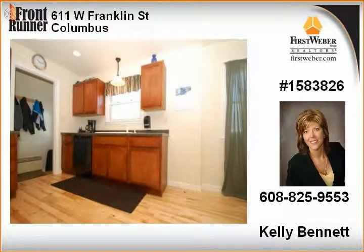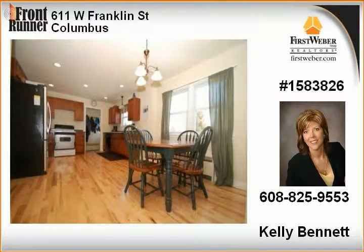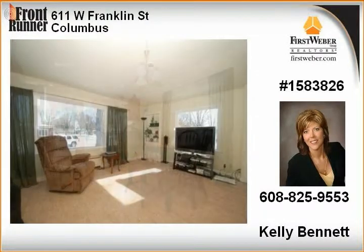Actual age of home is 61 years, but nearly everything has been remodeled. Priced to sell: MRP $169,900 to $179,900.